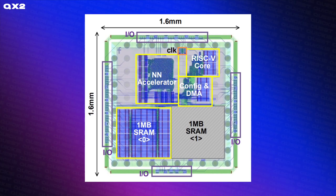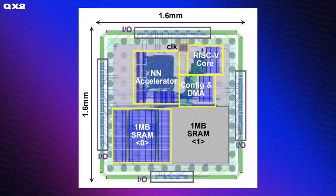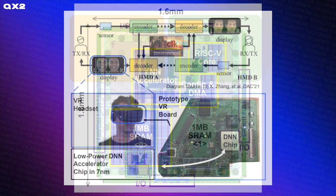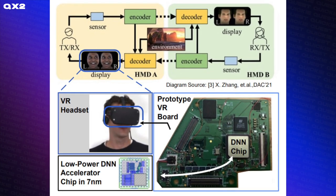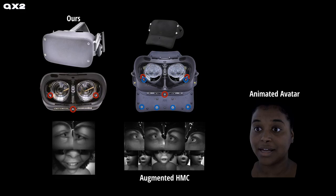To make this a reality in a standalone Quest-like headset, Meta built a custom chip with a 7-nanometer process with Kodak avatars specifically in mind. The chip was specially made for analyzing incoming eye-tracking images and features a neural network accelerator.